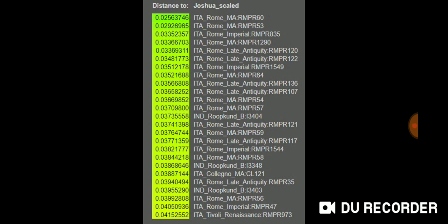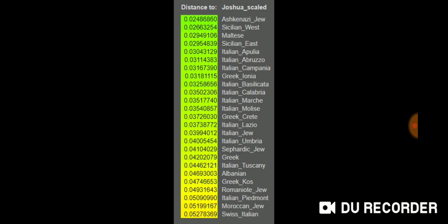They also added some modern Italian populations to the Global 25 coordinates, and I ran those through Vahaduo as well. My results changed a little bit. For example, compared to modern population coordinates, Ashkenazi Jew is obviously my closest population — as I am an Ashkenazi Jew. Then it's just amazing how close Ashkenazi Jews are to Sicilians, Maltese, Southern Italians, Greeks, and other western diaspora Jews: Sicilian, West Italian, Apulian, Italian Abruzzo, Italian Campania, Greek Ionia, Italian Basilicata, Italian Calabria, Italian Marche, Italian Molise, Greek Crete, Italian Lazio, Italian Jew, Italian Umbria, Sephardic Jew, Greek.